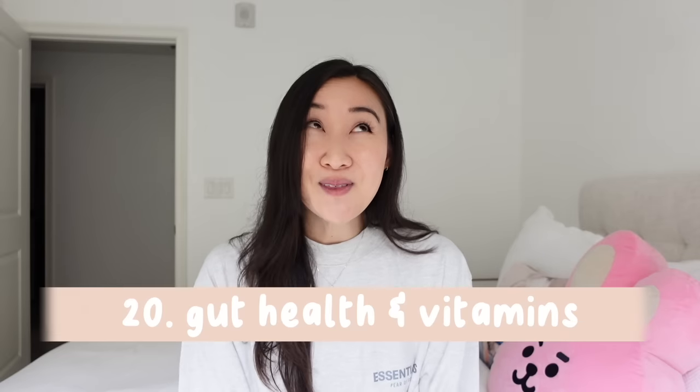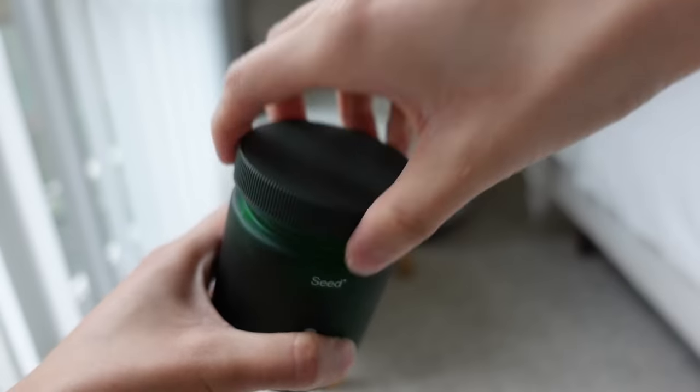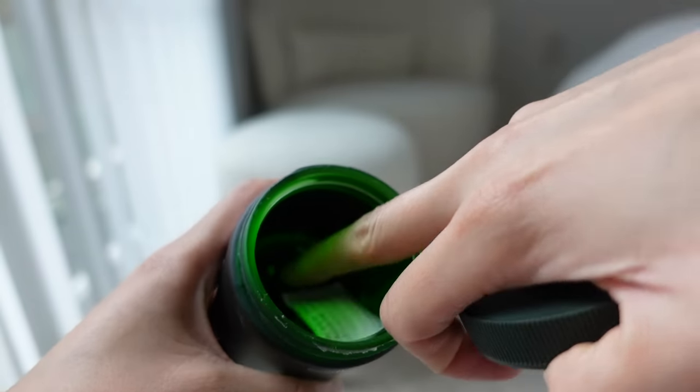Number twenty: vitamins, probiotics, and Tums. Whenever I travel, I end up with a stomach ache — the bacteria is just different in other places. Always bring probiotics because you can also get easily constipated when traveling. I have Tums in case of a stomach ache, and I take vitamins to make sure I don't get sick from being out constantly and surrounded by new people.